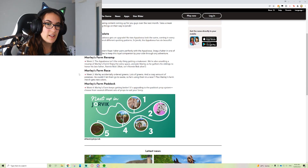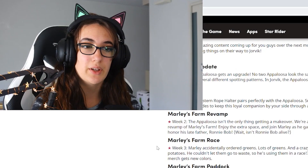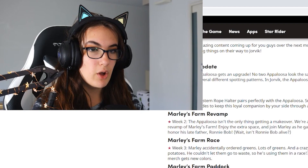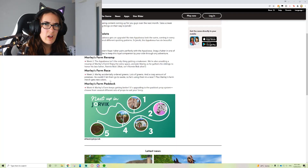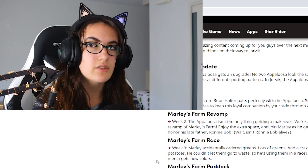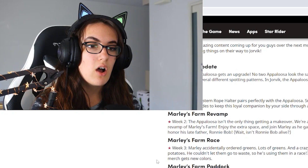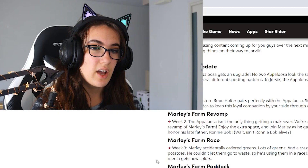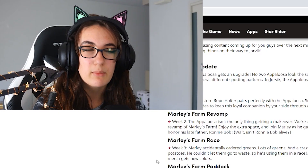Next up: Marley's Farm race, week three. 'Marley accidentally ordered greens — lots of greens and a crazy amount of potatoes.' We love a good potato. 'He couldn't let them go to waste so he's using them in a race. Plus Marley's Farm merch gets new colors.' I didn't know Marley's Farm had merch — I knew they had clothes there. Anyway, that's exciting. New clothes and a new race. Oh my gosh, this is the potato race that we haven't done in literally years! I loved the potato race.